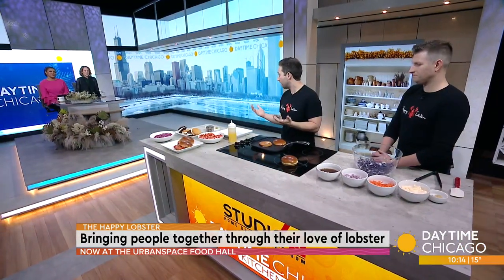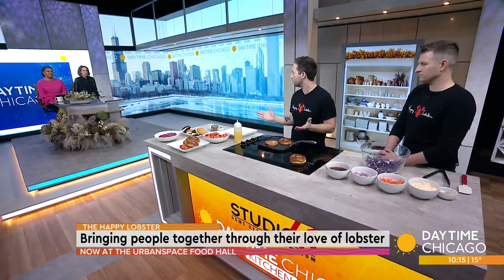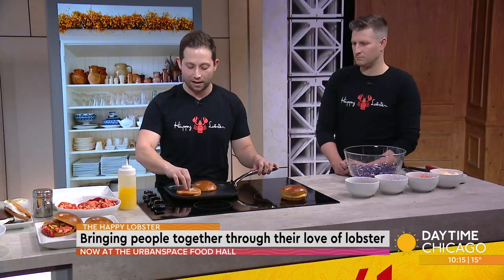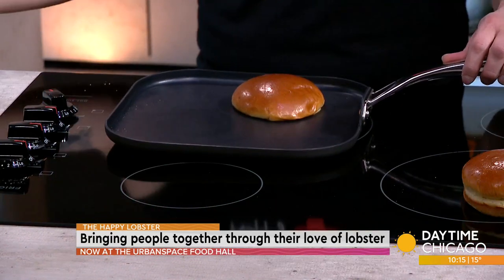Our executive producer is asking, what is clarified butter? Clarified butter actually has all the milk solids skimmed out of it. So if you have a dairy intolerance — not an allergy — this is 99.9% dairy-free. It also has a super high smoke point, which means you can cook with it or toast with it and it's not going to burn, which is kind of what we're going for.